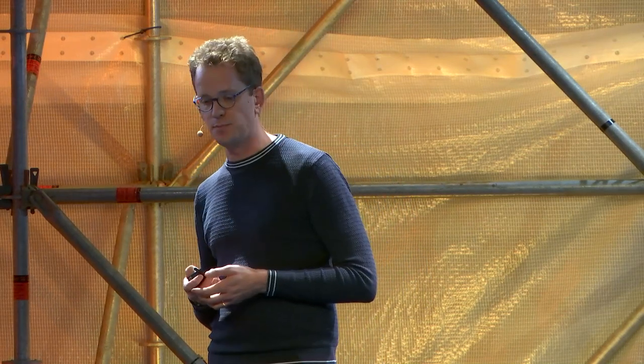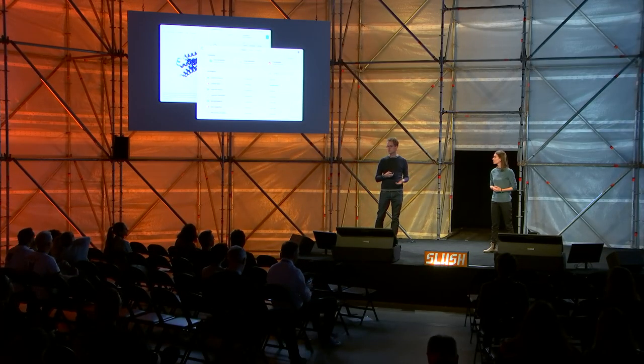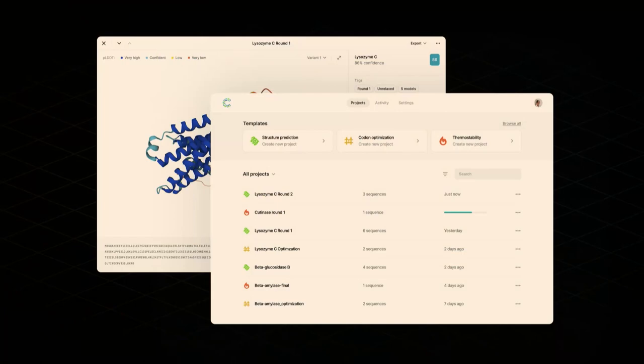Cradle offers a modern web-based application and set of APIs that can be used by the R&D departments of pharma, chemicals, materials, and the food industry. Our platform provides some of the best-in-class machine learning models validated on industry-relevant benchmarks. Biologists can collaborate, share their designs, and publish their workflows as a template for others to use.